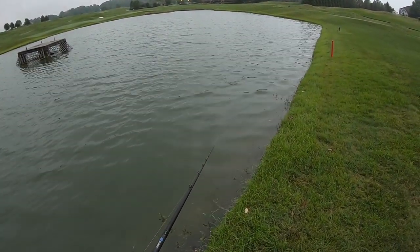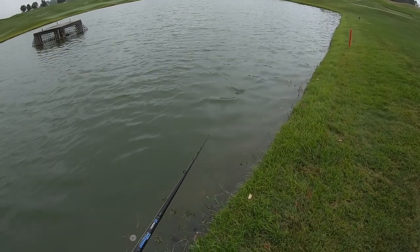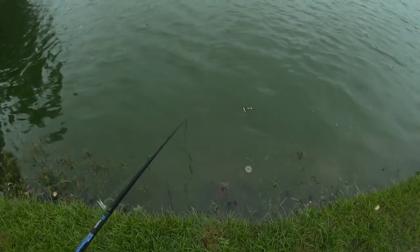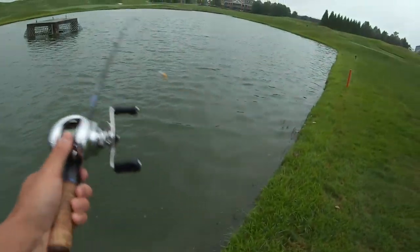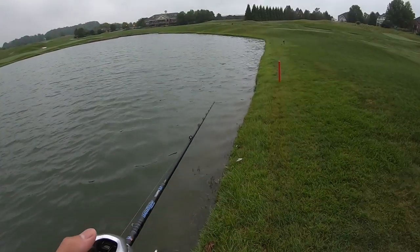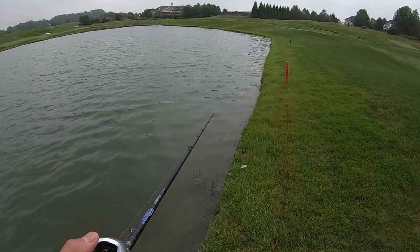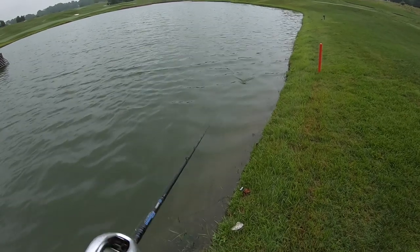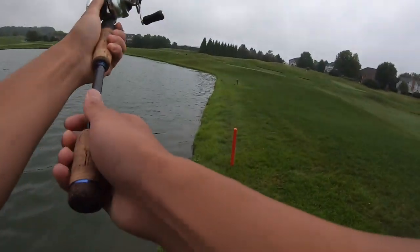This is one of those forgotten baits that, with all the new marketing hype - the Whopper Plopper, the chatterbaits, the Alabama rigs - this bait has kind of fallen by the wayside. But I still think it's a pretty decent bait. What's really unique about the Jitterbug is it actually has a gurgling action, which is unique from any other top water. I personally think we're gonna get a bite on this.